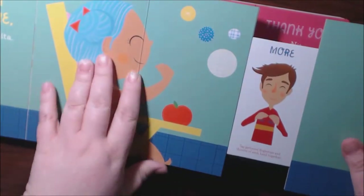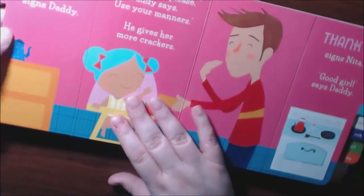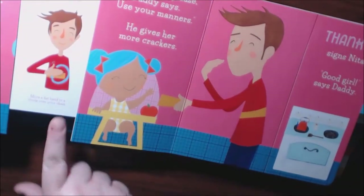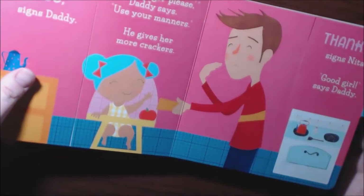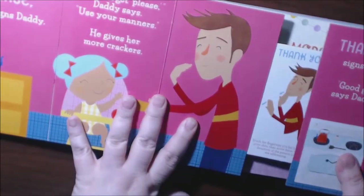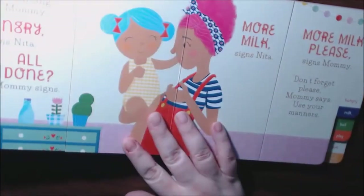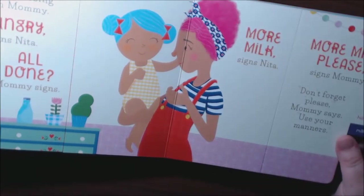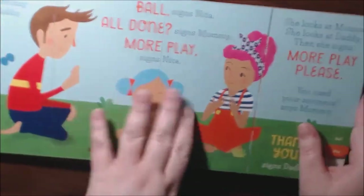Such a cute book. Daddy's showing more, eat, more, please signs. Daddy's doing this sign for please — rubbing like that. I just think this is such a cute book; all babies would just love this, and it's very heavy duty.